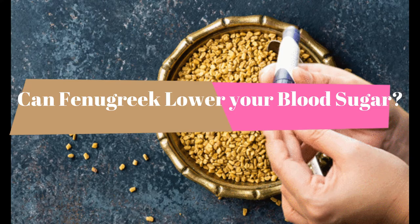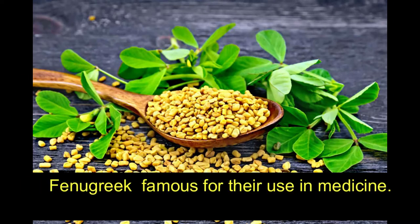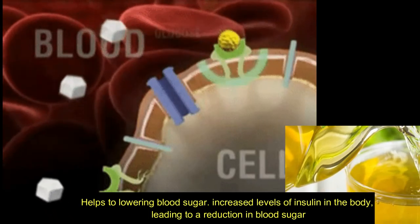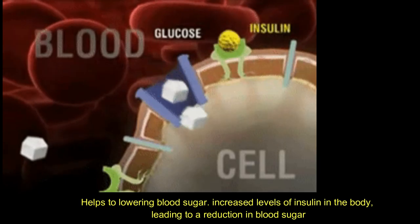Can fenugreek lower your blood sugar? Fenugreek is famous for its use in medicine. It is a seed that has been used worldwide to aid in lowering blood sugar, and it increases levels of insulin in the body,